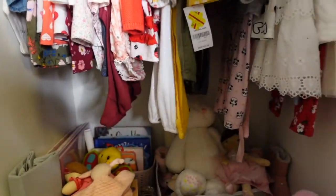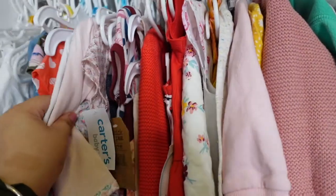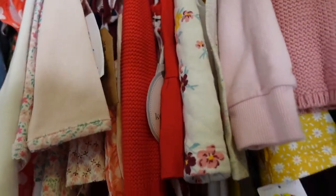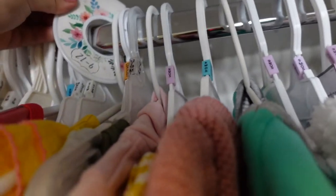Now here is the little wardrobe, which is right next to the changing station. I'm sorry, it's kind of a mess right now. Here are her clothes — we're currently in this section. She's started growing so fast that I need to start buying more clothes. I have them numbered with labels: six-to-nine, six-to-nine, and then nine-to-twelve.